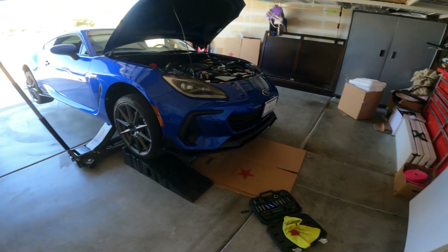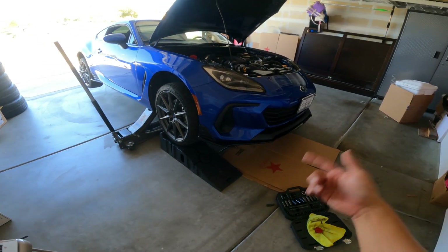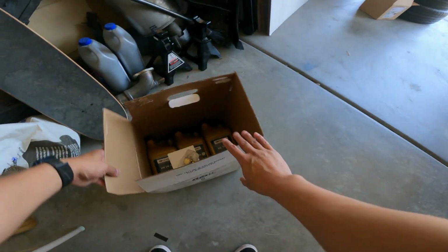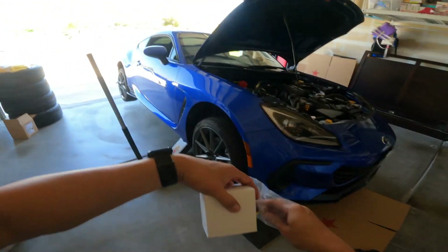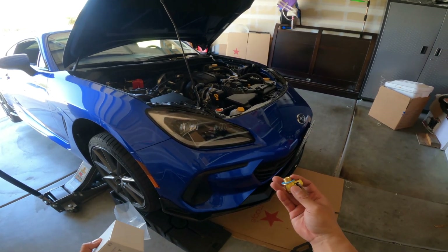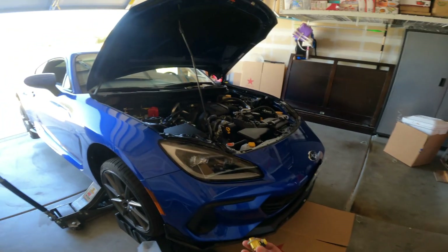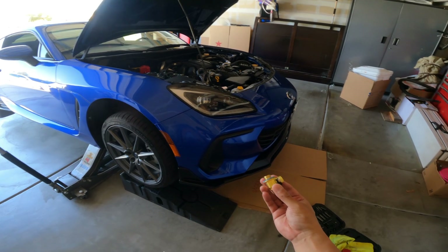I've got the car up, unplugged the drain, and I'm letting the oil come out. While I'm waiting, I want to run through what I'll be putting in for this oil change. This will honestly be the last time I buy from Subie Speed — my loyalty lies with Kevin, but since they fired him I don't really like Subie Speed anymore and I'm starting to have bad experiences with them.